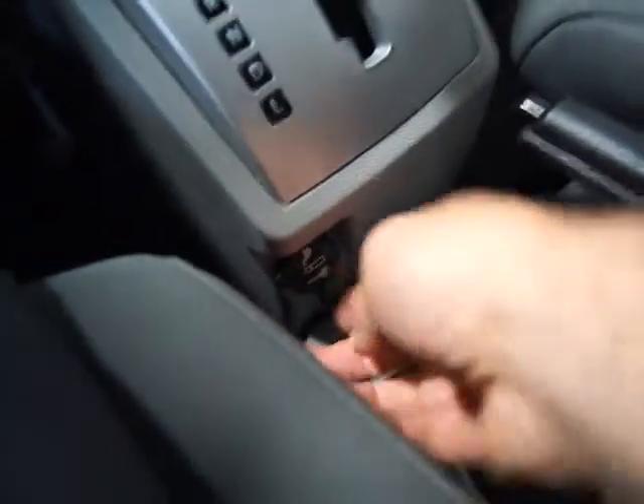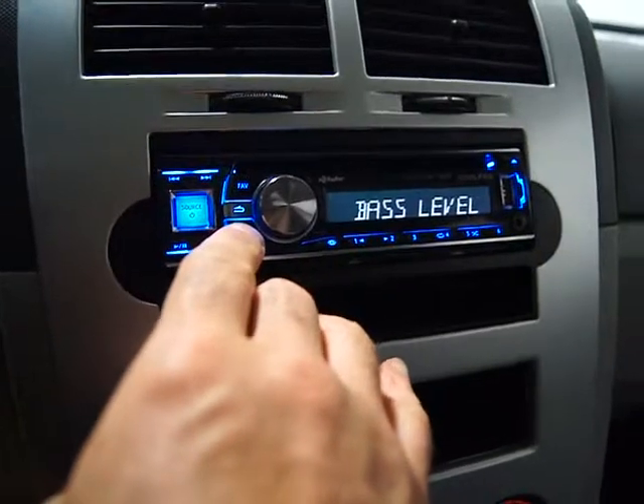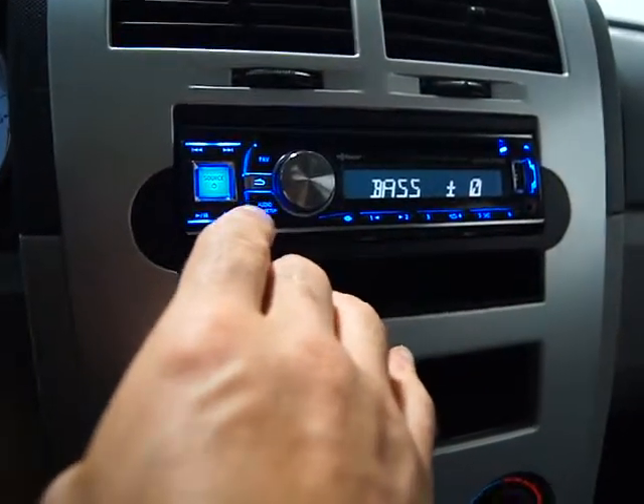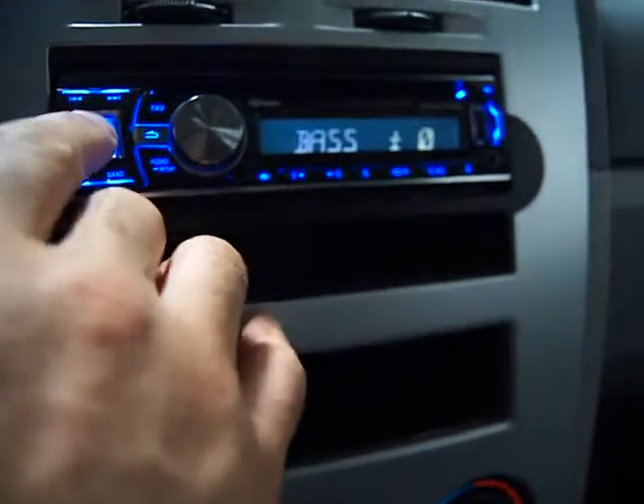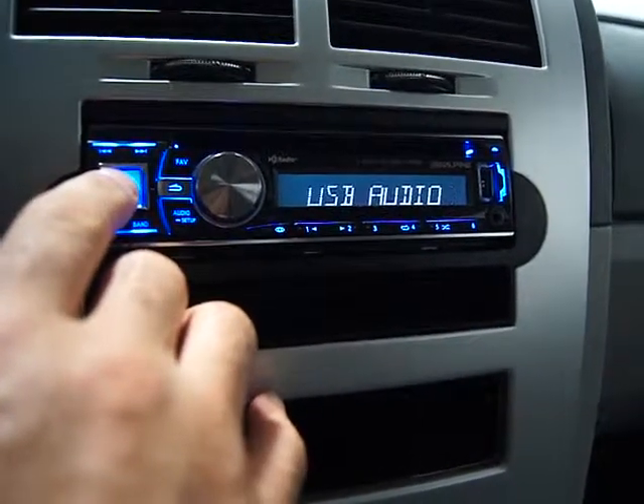It starts right up. There's a power outlet down here, and a center console. You can see it's really clean. It's got air conditioning and a regular automatic transmission. Here's your stereo — you've got an aux input, HD radio, a CD changer, and a USB port. I believe the cable for that is right here.